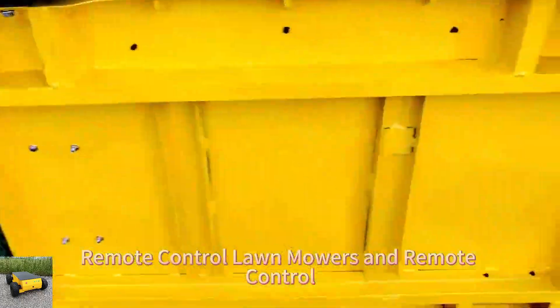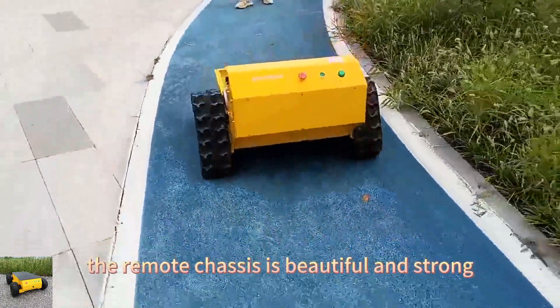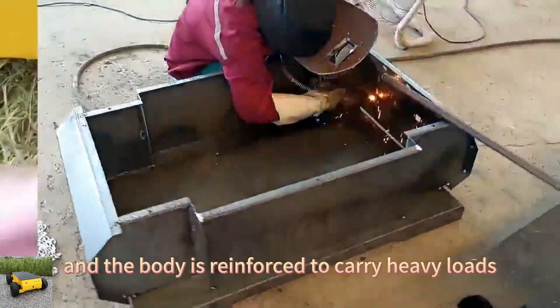Remote control lawn mowers and remote control chassis are our current main products. The remote chassis is beautiful and strong, and the body is reinforced to carry heavy loads.